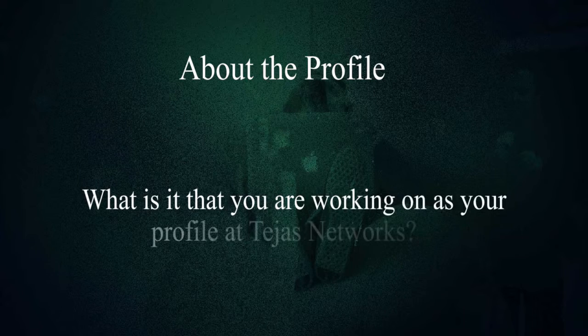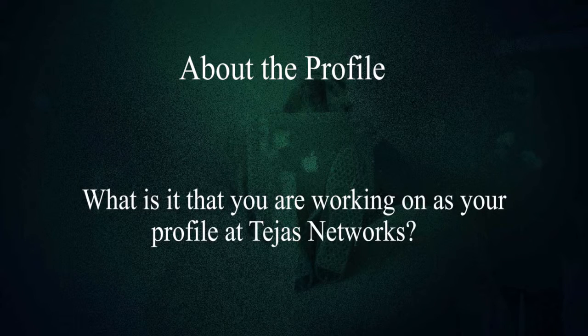What is it that you are working on as part of your profile at Tejas Networks? There is one team — EMS, Element Management System. I work in the backend of that software. In the backend of that software, you need to know Java and Azure board. If you are working correctly on that, you should know more advanced Java and all.